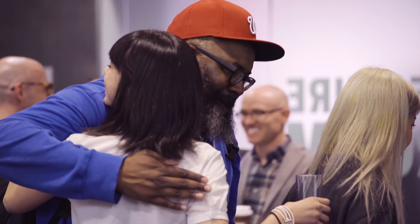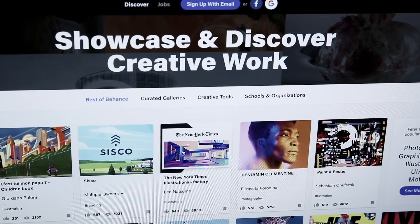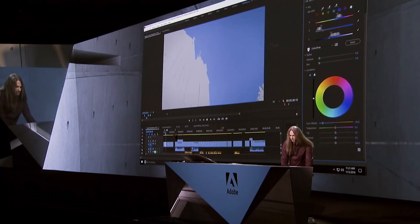Community is at the heart of Creative Cloud, helping you advance your skills. Share your ideas and get inspired. Get up and running fast with hundreds of tutorials and templates. Showcase and discover great work on Behance. Create your own Adobe portfolio website, and join us at our great live events.